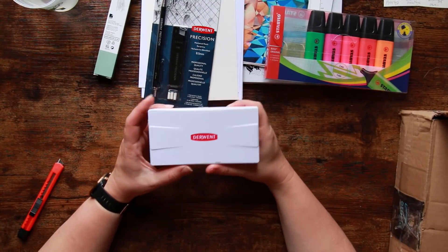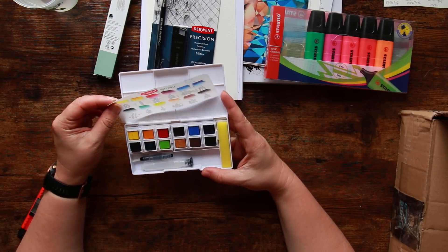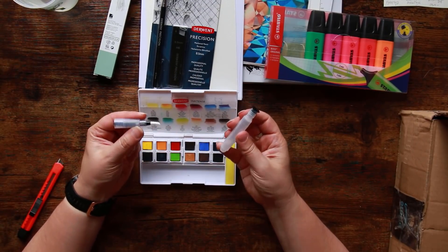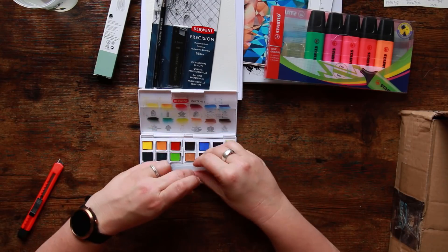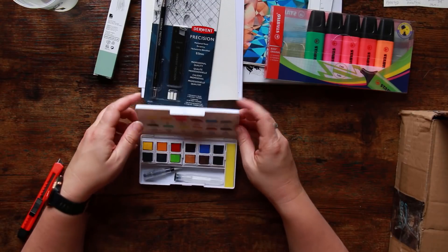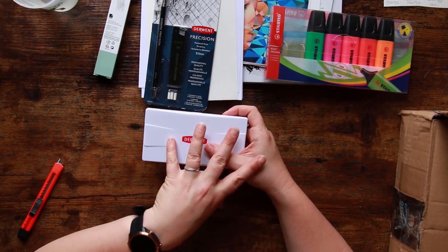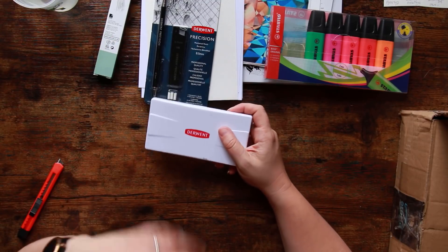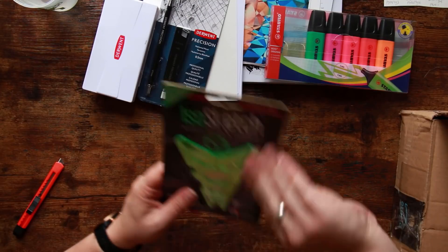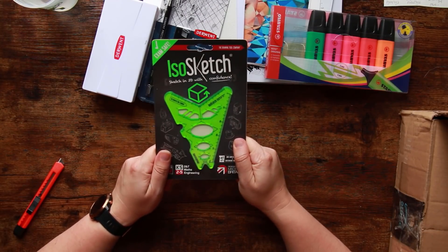Oh, I know what this is — this is a Derwent Inktense Travel Set, the original set, and it doesn't look as if it's been used. It's like the Inktense blocks but in a little travel palette with a little travel water brush. It's small enough to fit in your pocket, and it has a stopper so you put your water in, chuck the stopper in, and take it away on your travels. I used mine a lot last October for Inktober when I was away. There are loads of vibrant colours in this. And I'm desperate to try this next item — it helps you draw geometric shapes and is especially good for things like architecture.